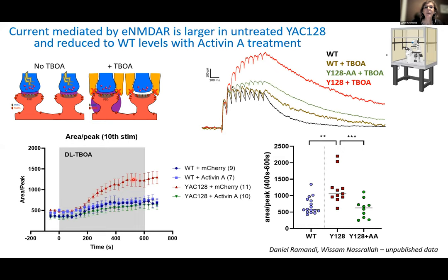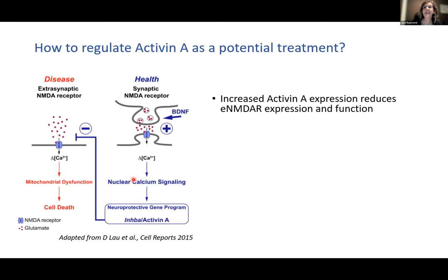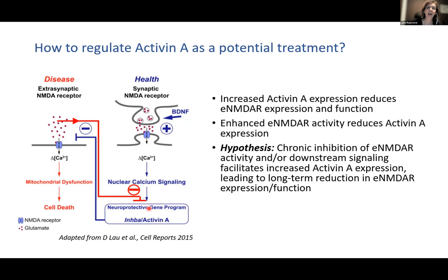We've normalized extrasynaptic NMDA receptor expression, restored the marker of normal health DARPP-32, and rescued motor learning on the Rotorod with activin A. Unfortunately, that's not an easy treatment — it likely requires genetic manipulation and does a number of other things. So it's not the right target. We hypothesize that if we chronically inhibit those extrasynaptic receptors — either by increasing activin A or blocking them with memantine — we could lead to a long-term reduction in extrasynaptic receptor expression and function. Is there a small molecule to target this?